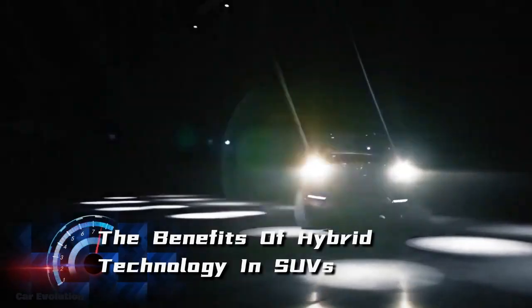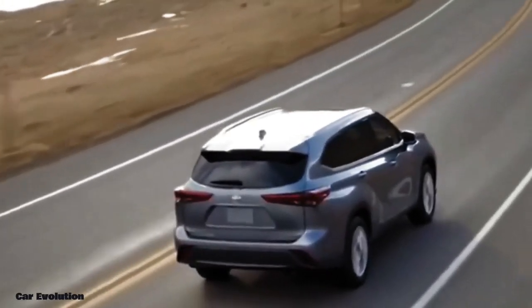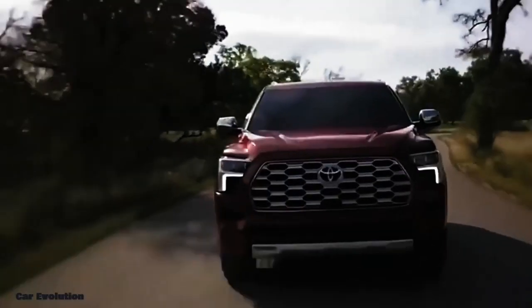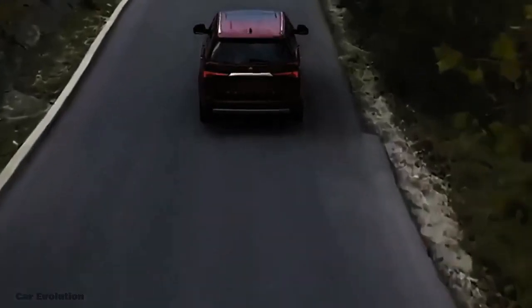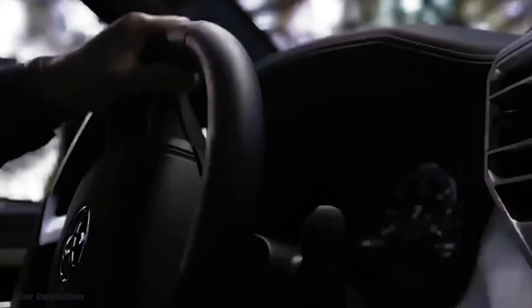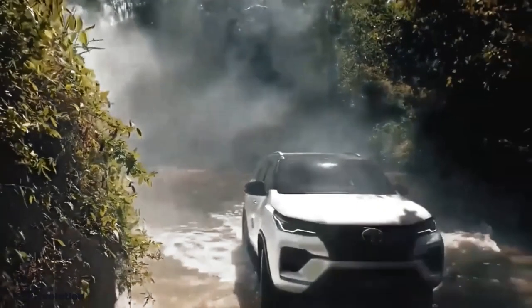Hybrid technology offers several benefits for SUVs, including improved fuel efficiency and reduced emissions. With the Toyota Fortuner Hybrid 2024, drivers can enjoy the power and capabilities of an SUV while being environmentally friendly. This technology enables smoother and quieter driving, as well as increased torque and acceleration.